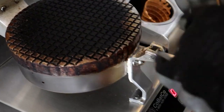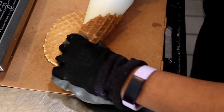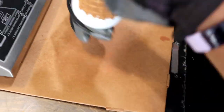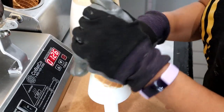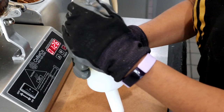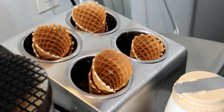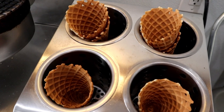Look at that. And then now you just have to shape it into like a cone. It must be so hot. Yeah, we have to wear double gloves. And then it just sits there for a few minutes to let it cool down and then we can start serving it.